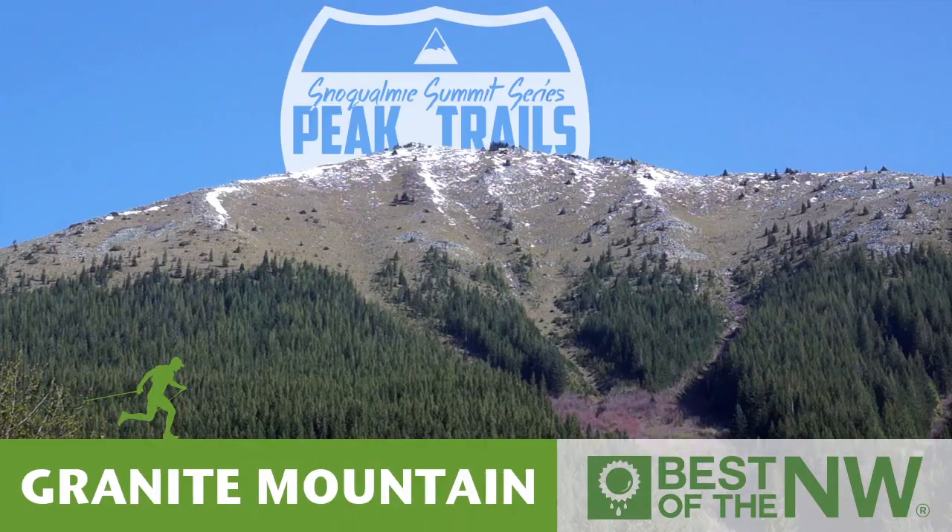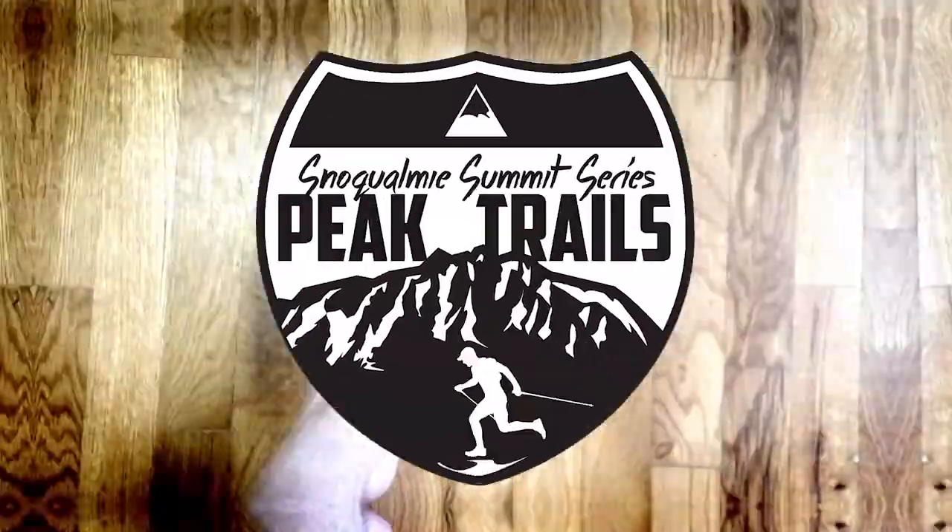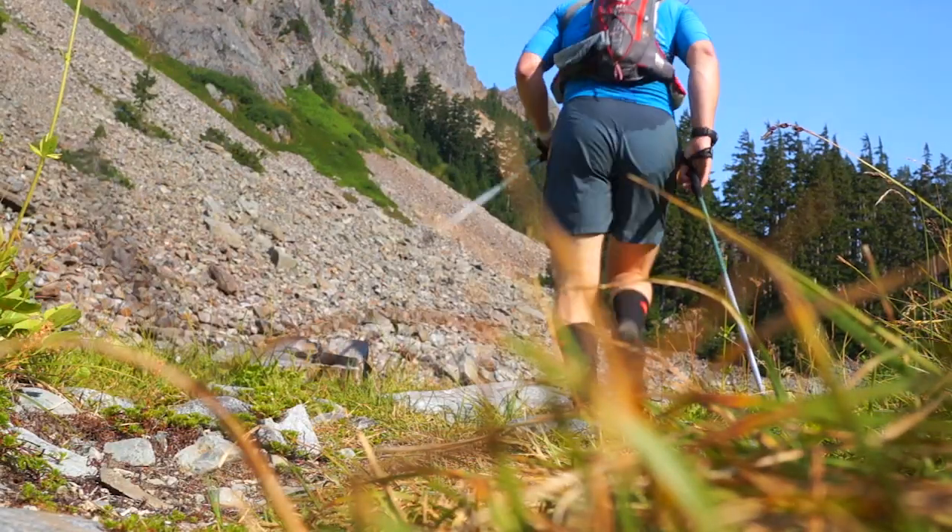Set a goal to complete the series and earn your Snoqualmie Summit Series Peak Trails Collector's Badge. So lace, strap, buckle on your footwear, and let's get out the door and explore the best of the Northwest.